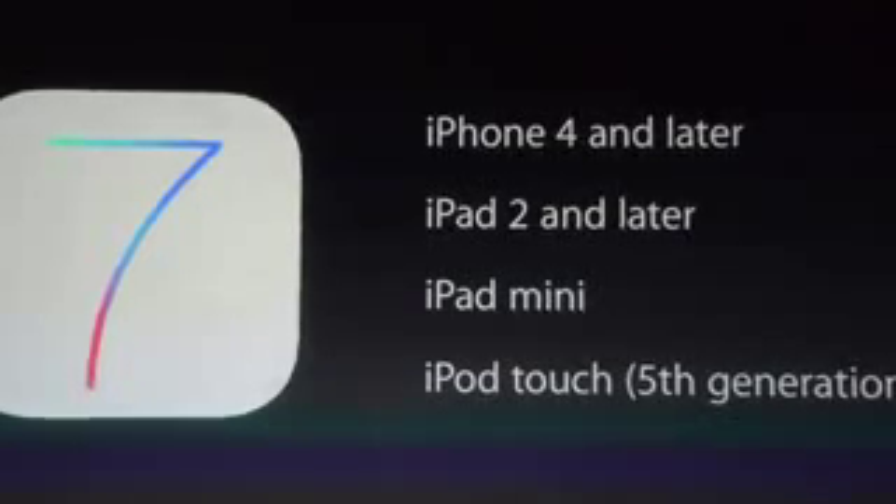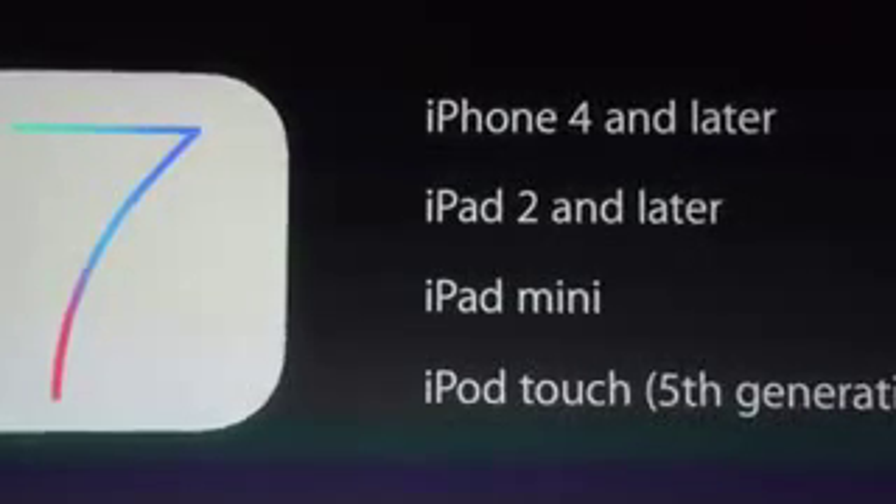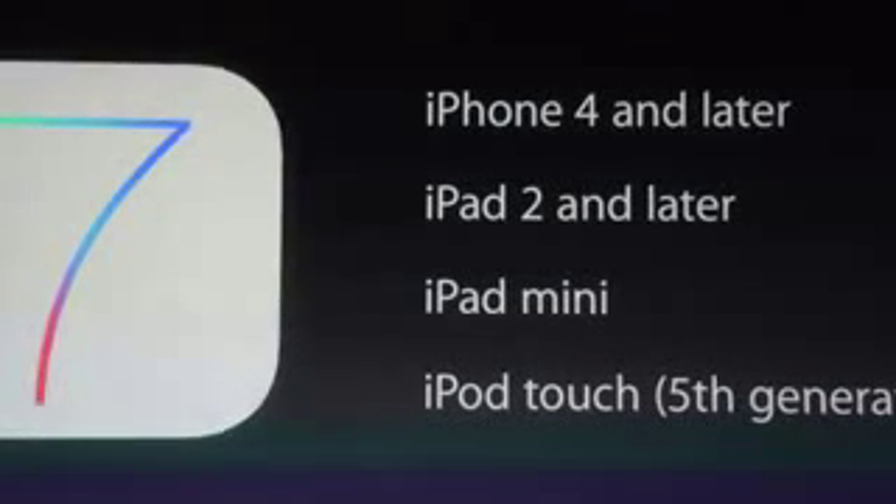Starting off with iOS 7. Apple said that unfortunately iOS 7 isn't going to be released today on September 10th. Instead, it is going to be released on September the 18th. It is going to work on the iPhone 4 or later, the iPod Touch 5th generation, iPad 2 or later, and the iPad mini.